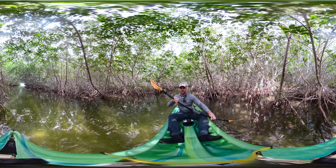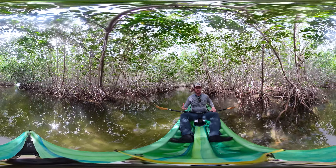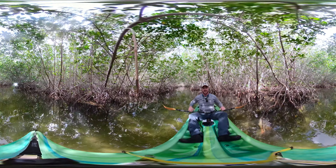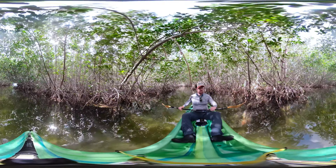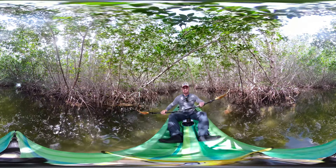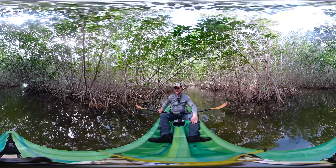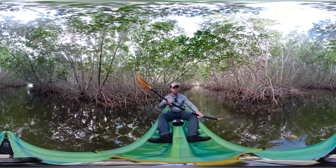Mangroves are super important for many of the same reasons that seagrasses are. They provide habitat for animals, and they also create oxygen and suck carbon dioxide out of the atmosphere. In South Florida they're really important because they act as a buffer zone that slows down the effects of tropical storms and hurricanes.